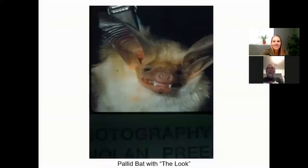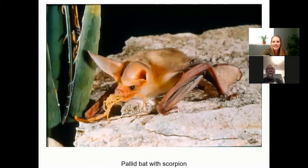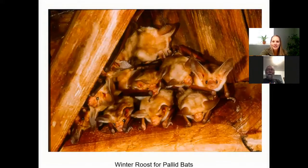There's another pallid — that's just the look. He's hunting. That's a good shot to see how the wings, or the fingers, are stretched out. And this is one taking a scorpion — a pallid bat, just like you said, hunting on the ground. It's fascinating behavior — I never think of bats on the ground hunting down prey.